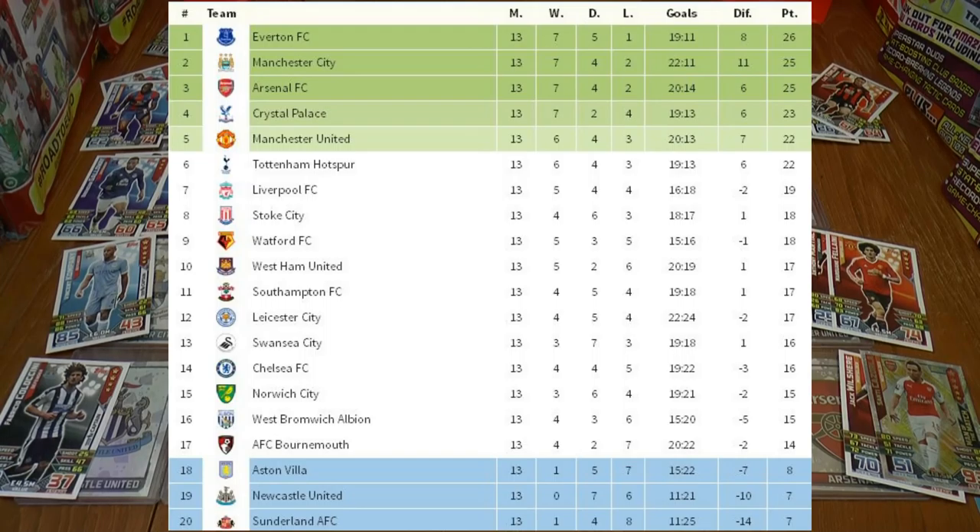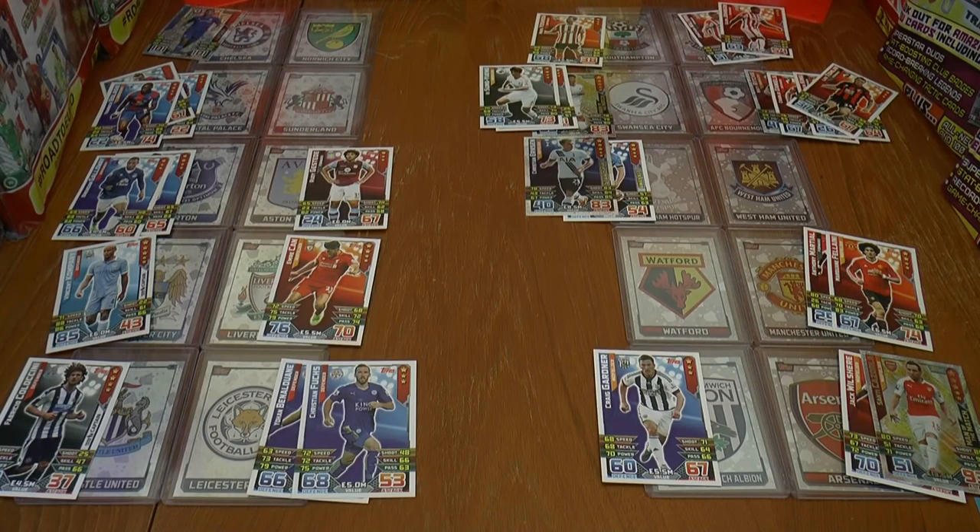It's had quite an effect on the table — we have new leaders, which are Everton. They lead the table by one point from Manchester City and Arsenal. At the bottom three, they're looking ever-increasingly detached — Aston Villa, Newcastle and Sunderland. I hope you guys enjoyed Game Week 13. Don't forget to smash that like button, and I'll see you all in future Football Cards and Stickers Match Attacks Premier League encounters. Ciao!